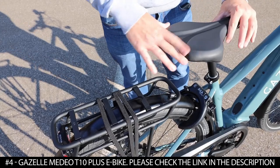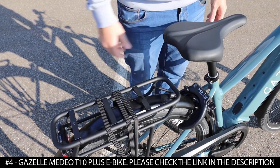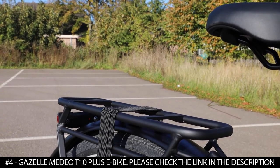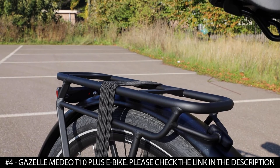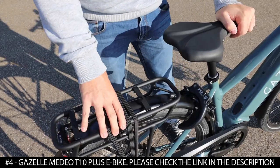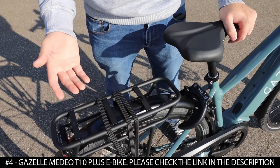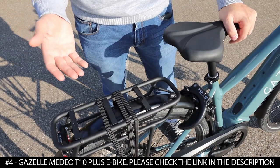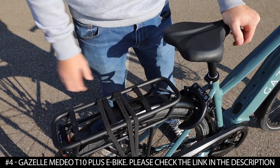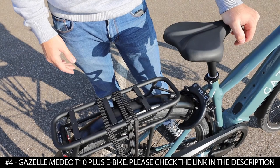The saddle is pretty wide, so because you're sitting upright you have a good amount of support and it's comfortable. The rear rack is rated for 27.5 kilograms, about 60 pounds, which is a high rating for a rear carrier. You can fit a child seat since most child seats accommodate about 45 pounds, and with the child seat weighing about 10 pounds, you can still meet the full weight capacity.